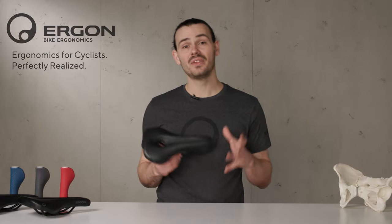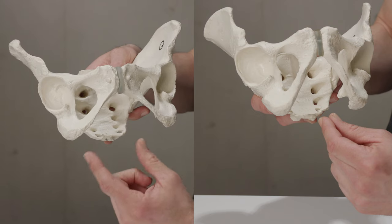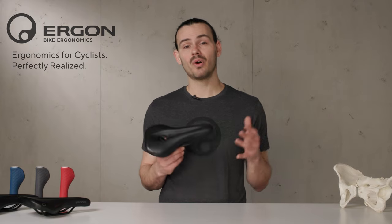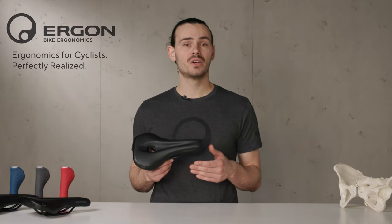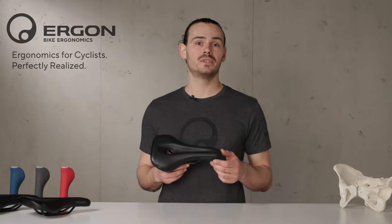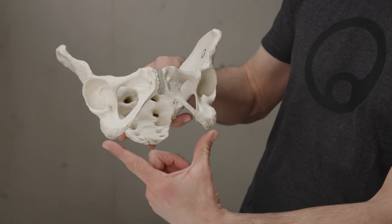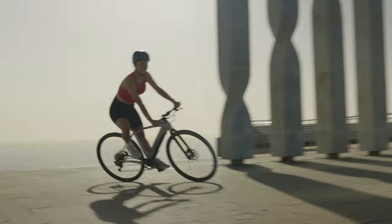The saddles come in women and men specific versions. The anatomy of women and men is fundamentally different — not only in the genital area, but also in the internal sit bone structures of the pelvis and pelvis tilt. Women have a larger pubic angle, a wider width between the right and left pelvic bones, and a stronger pelvic tilt.